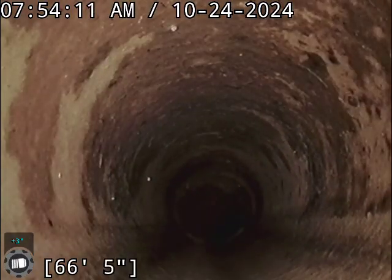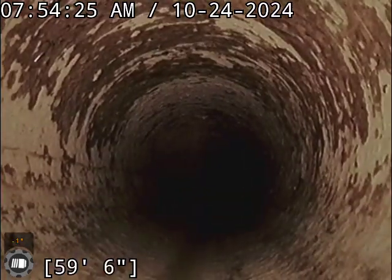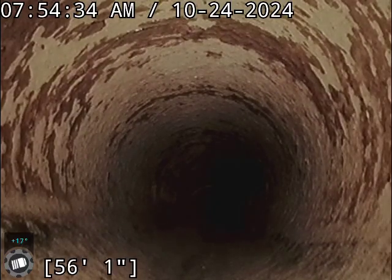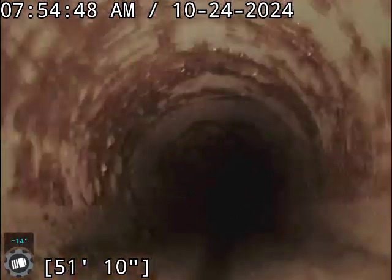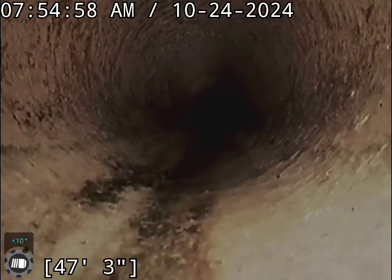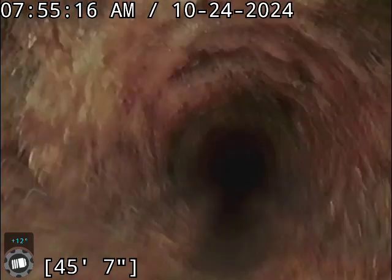Got that little bit that was hugged out. So there's our transition right at 46 feet, and right there at 46 was where we had quite a bit of roots, but we got that cleared up. We are now in cast iron.